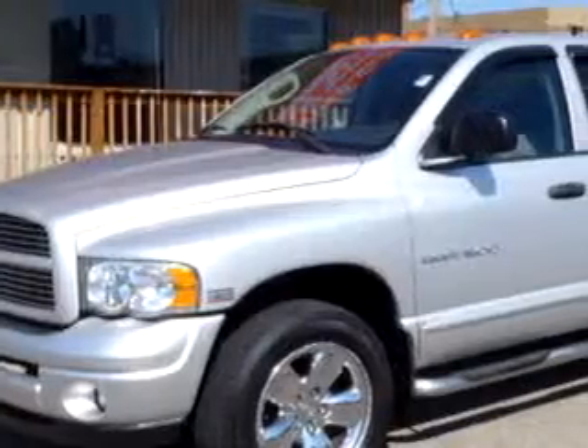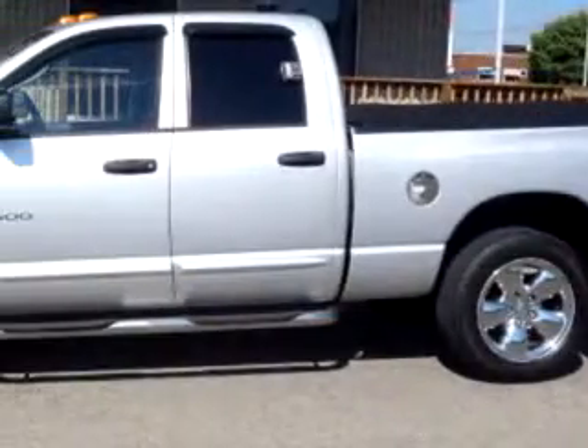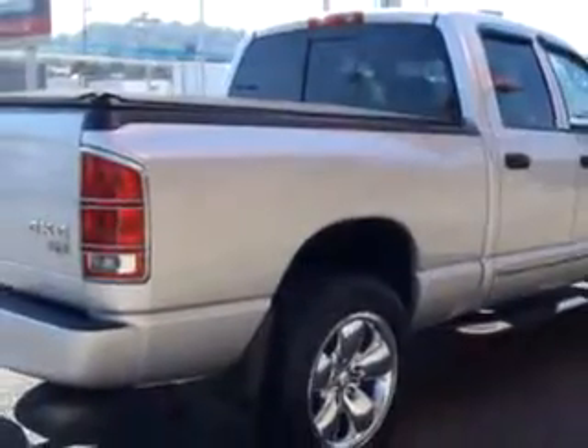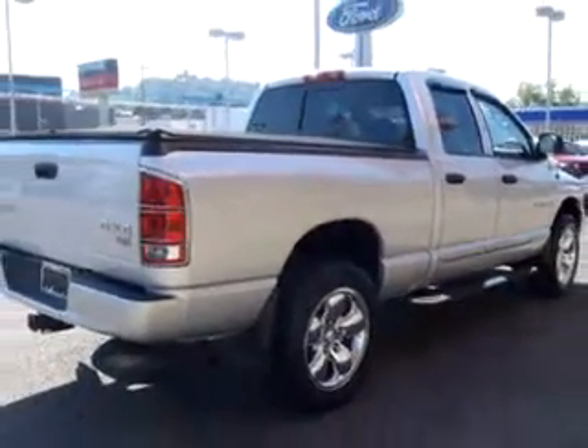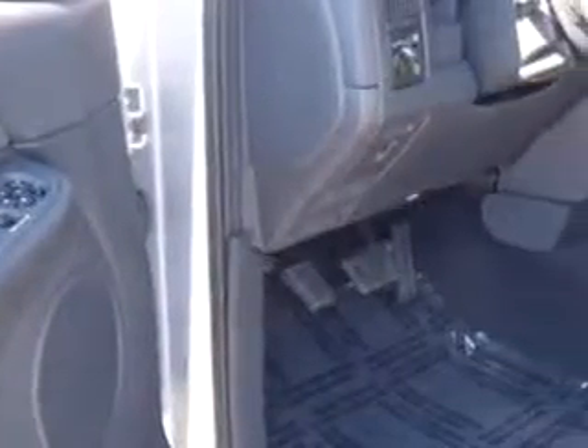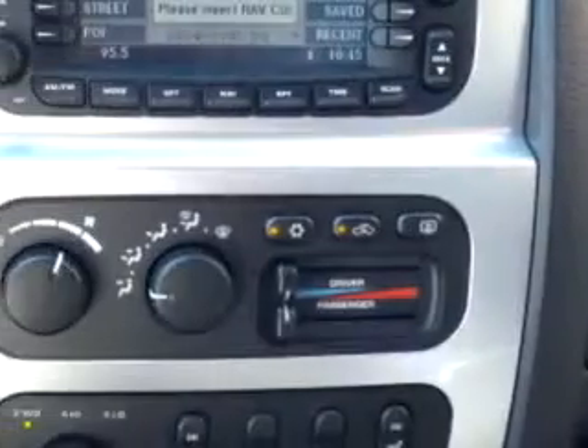You'll love this silver '04 Dodge Ram Pickup 1500 with an 8-cylinder engine, automatic transmission, and 93,738 miles. You'll enjoy this utility truck with a navigation system, heated seats, leather upholstery, keyless entry, tilt steering wheel, cruise control, bed liner, and much more. You'll get where you need to go and enjoy the drive in this '04 Dodge Ram Pickup 1500.